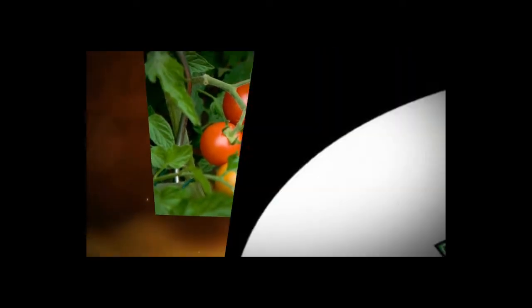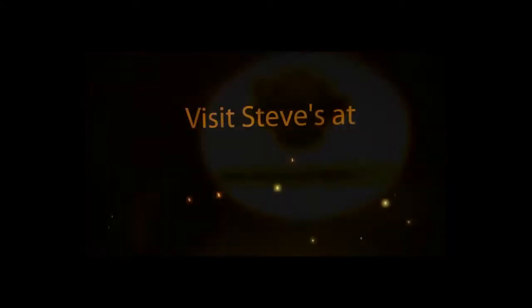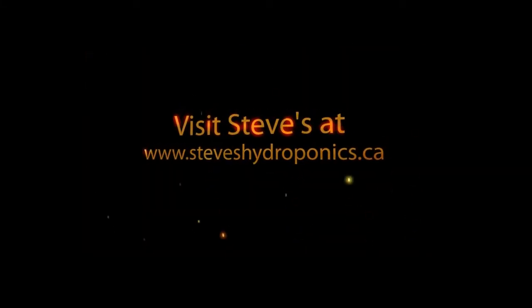Just remember to avoid overfeeding your plants, because more is not always better. With over 60 years of combined growing experience, the staff at Steve's can really help you grow. Visit Steve's Hydroponics today at www.steveshydroponics.ca.